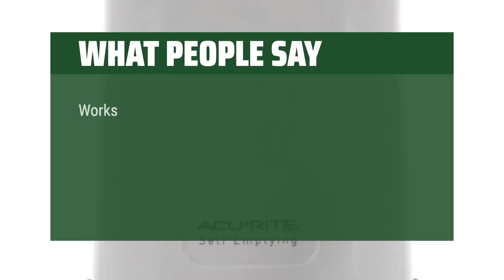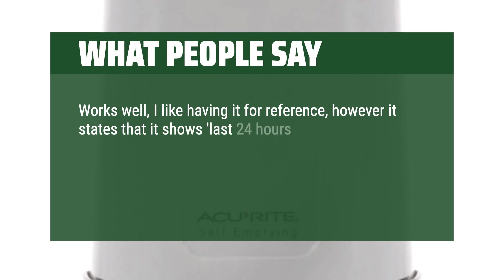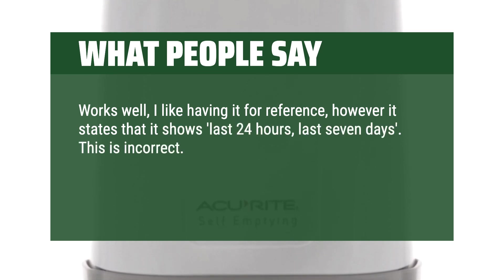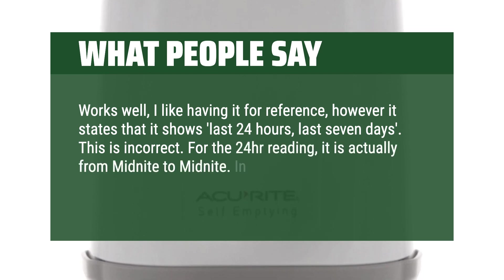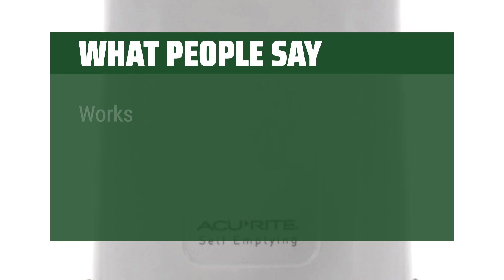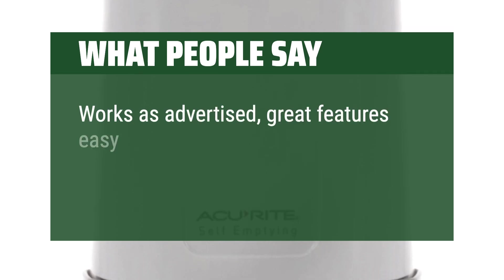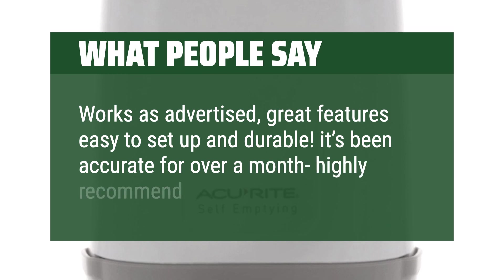What people say: Works well, I like having it for reference. However, it states that it shows last 24 hours and last 7 days — this is incorrect. For the 24-hour reading, it is actually from midnight to midnight; in other words, it resets to zero at midnight. This is not the past 24 hours. Another reviewer says: works as advertised, great features, easy to set up and durable. It's been accurate for over a month — highly recommend for the price.